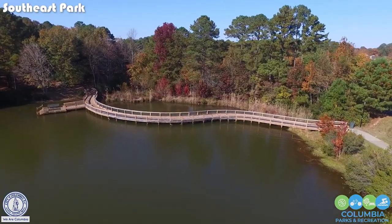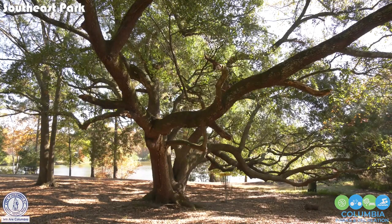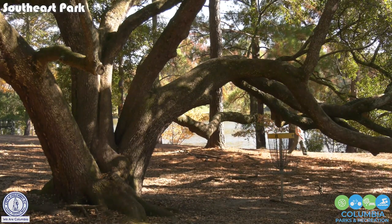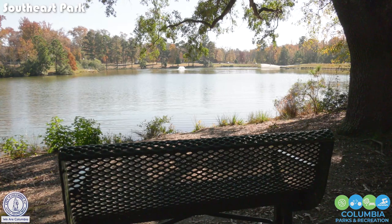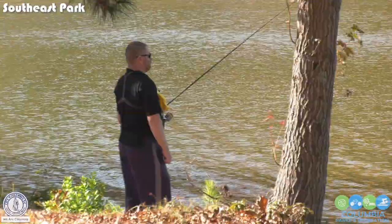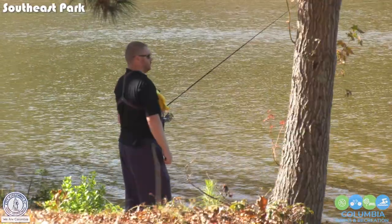Views from the pond's boardwalk are gorgeous, showcasing a grove of live oaks named treasured by our city foresters. Our pond is stocked with fish to allow park visitors to enjoy fishing themselves and perhaps share that with some young ones.